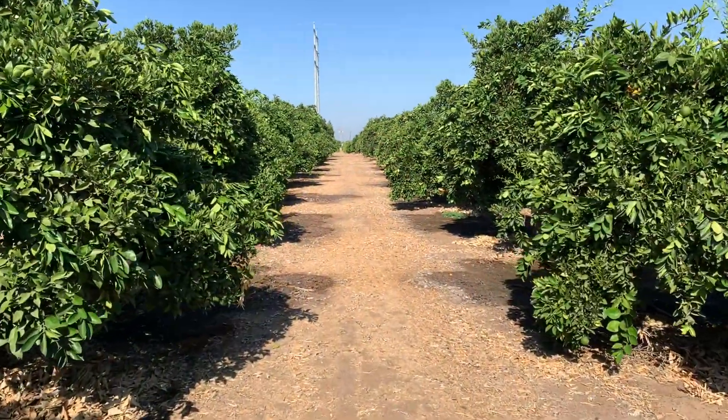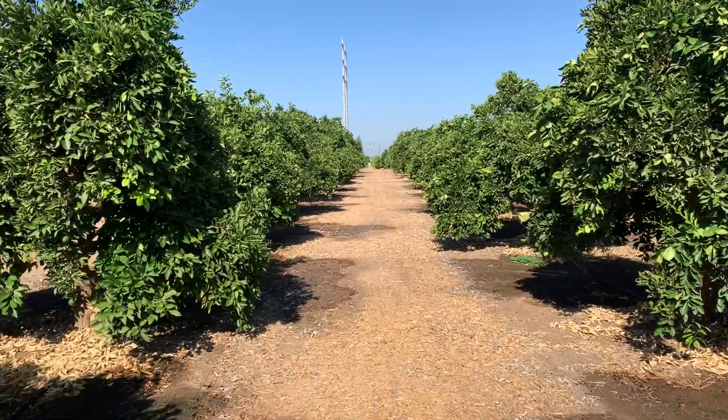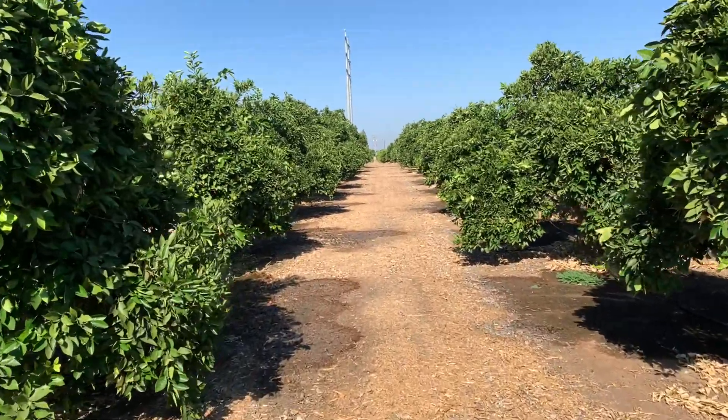Mandarin and tango varieties are especially susceptible to diseases such as alternaria and post bloom fruit drop. Post bloom fruit drop is a serious problem in Mandarin and tango varieties. Left unchecked, these diseases reduce yields and fruit quality.